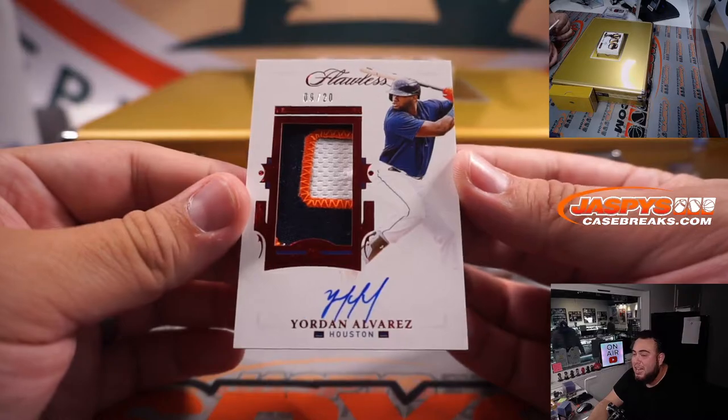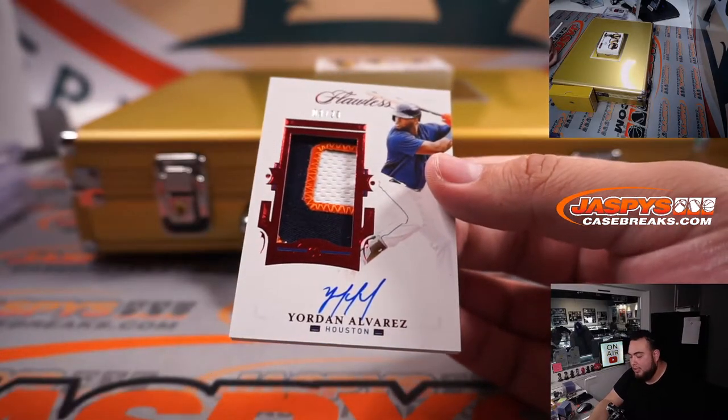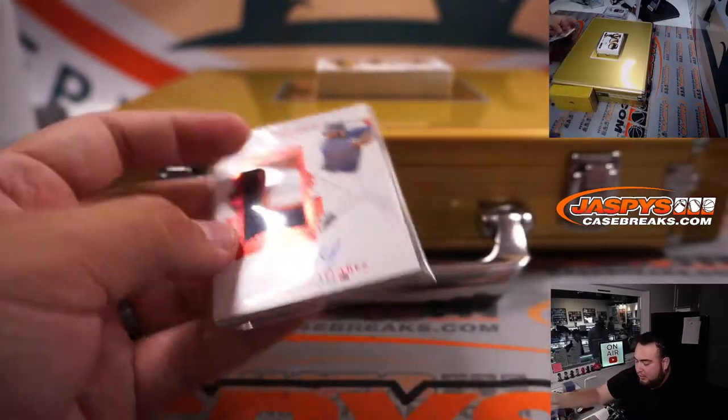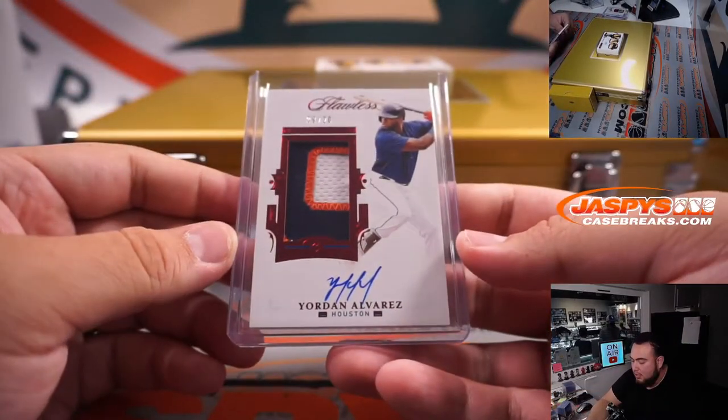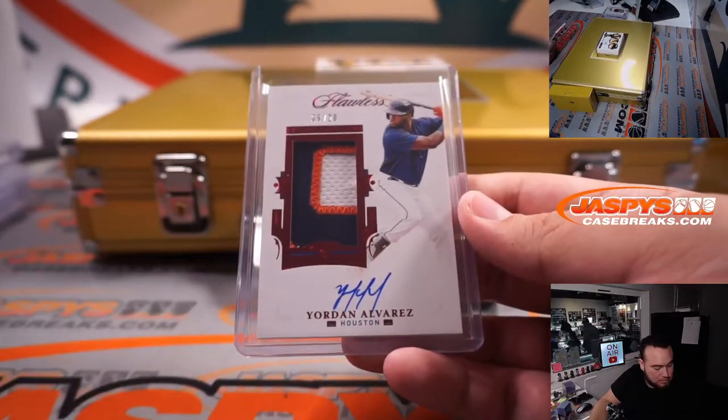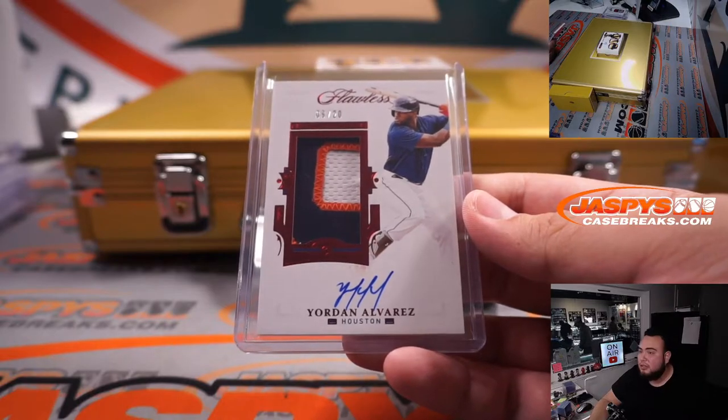We have a nine out of twenty Yordan Alvarez, three-color patch and autograph. Yordan's a big boy right there — dude is a beast. Yordan, that is nine, Houston — going to Stephen Kendrick.